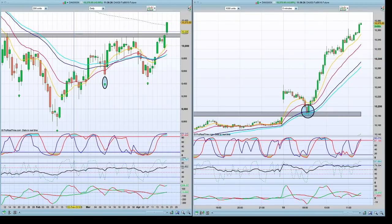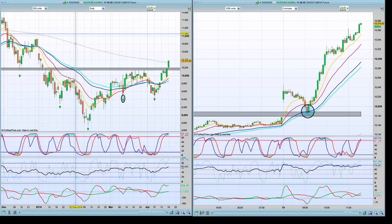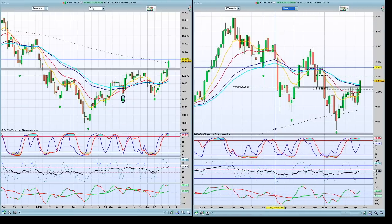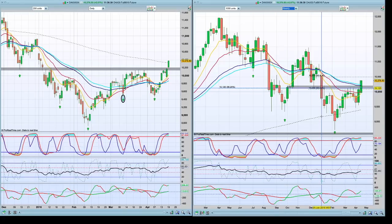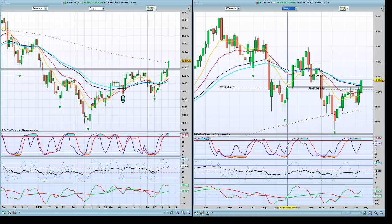Now going back to the daily chart on the left and the weekly chart on the right, we can see that the 50% correction point of this impulse has been broken. The 65% level is at 10,500 — that is my target. Above that would be towards 10,800, maybe 10,900 in the first instance.